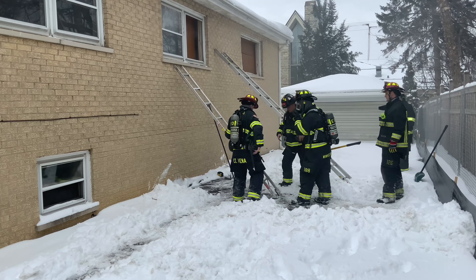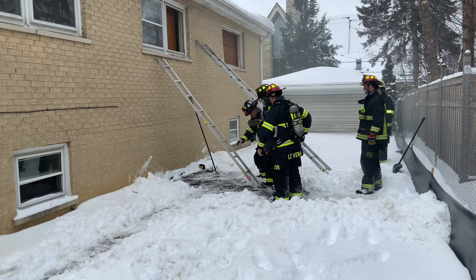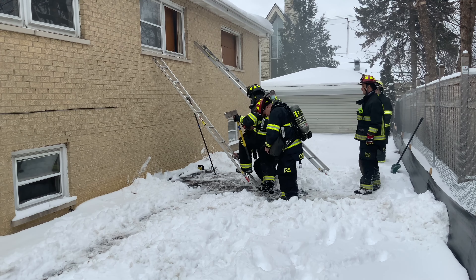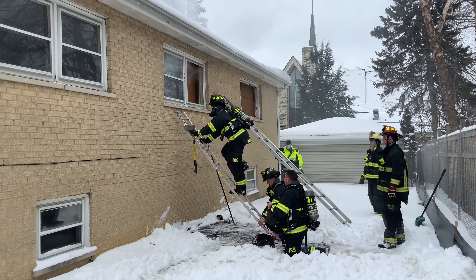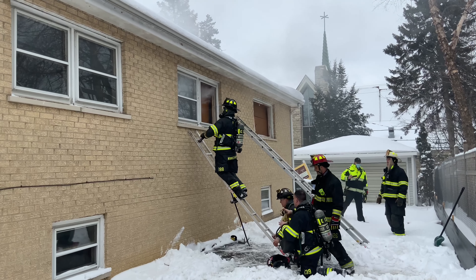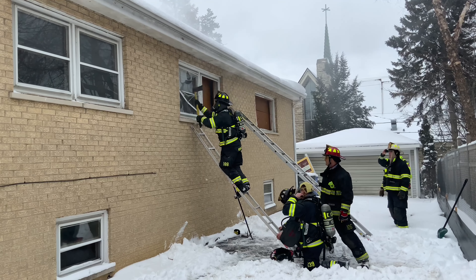The benefits of that are safety for the victim and the firefighter, compared to going through the hallways and stairways that may be filled with smoke or fire. We get out the window and that victim, who has no protective firefighting clothing on, gets right out into fresh air immediately.